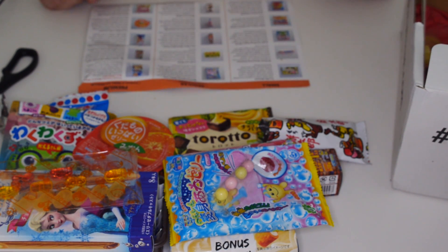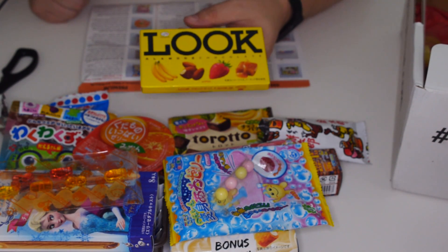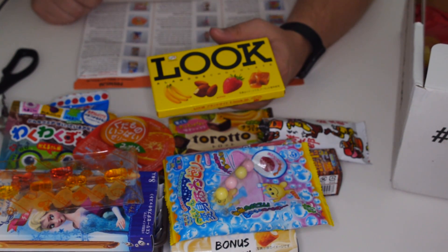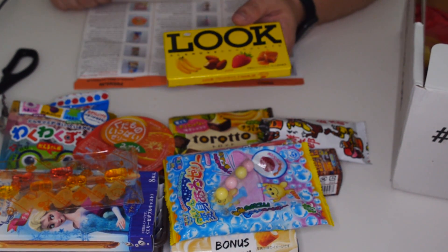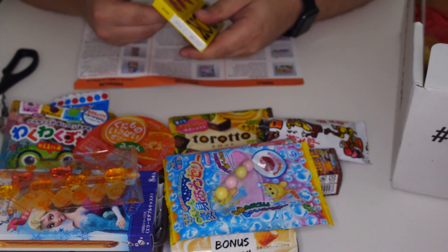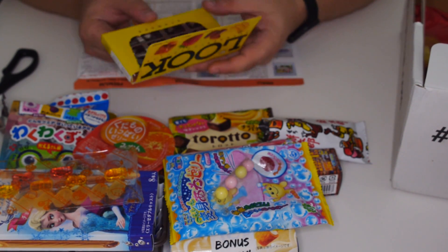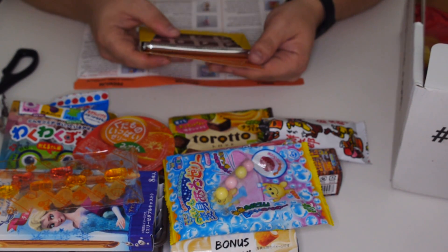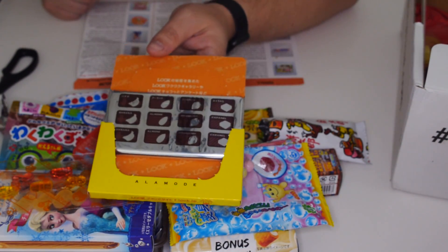The next thing we're going to actually try is really interesting — it's called Look Chocolate. Apparently it's à la mode chocolate: banana, almond, strawberry and toffee according to the pictures. Classic four flavours. It's like a little chocolate flip. In words as well: banana, almond, strawberry and caramel, so you know which is which.